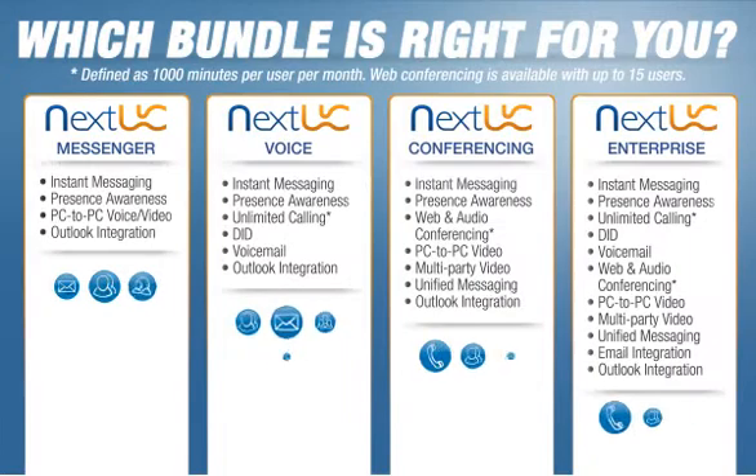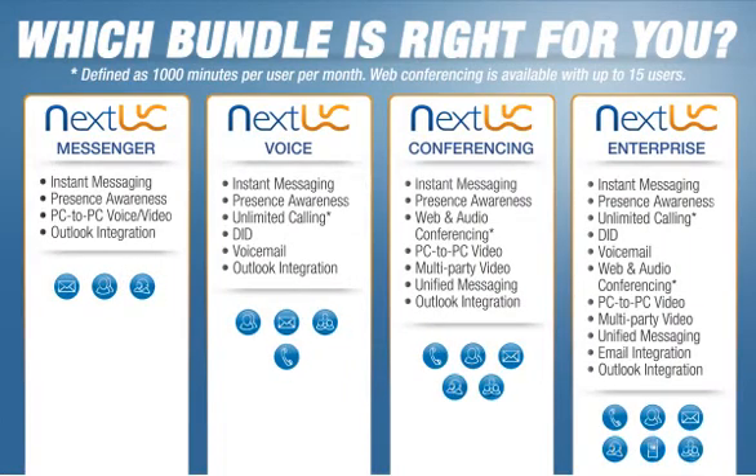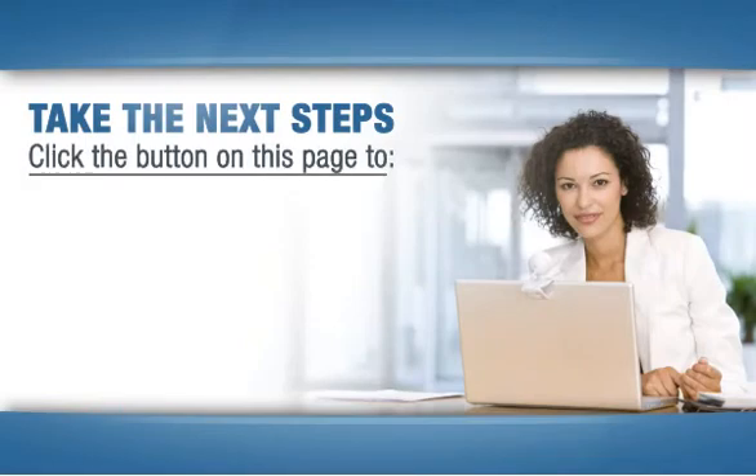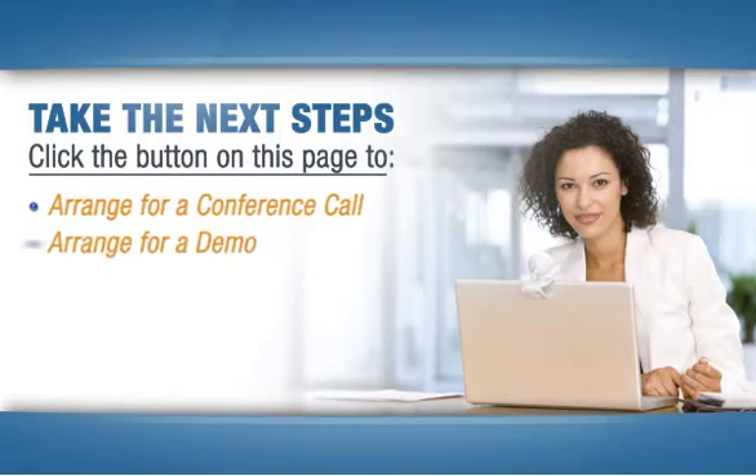CallTower offers four levels of NextUC service, with pricing that starts at just $25 per month. So take a look at the features of each level and decide which fits your needs best. Then click the NextUC offer button on this page to arrange for a conference call with a subject matter expert,